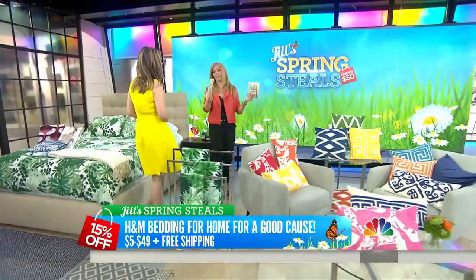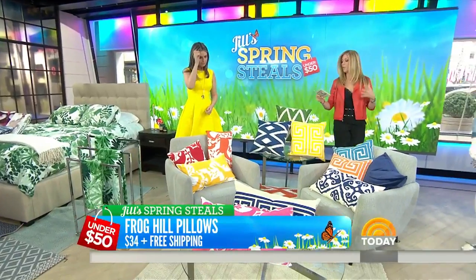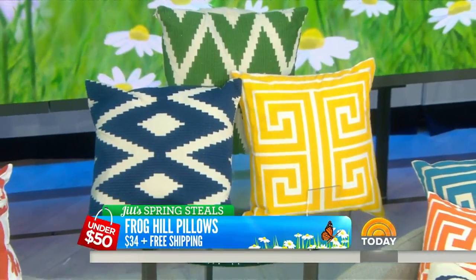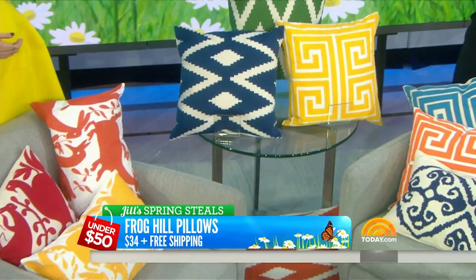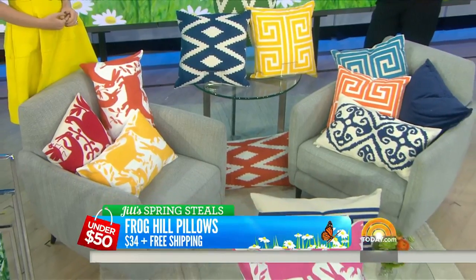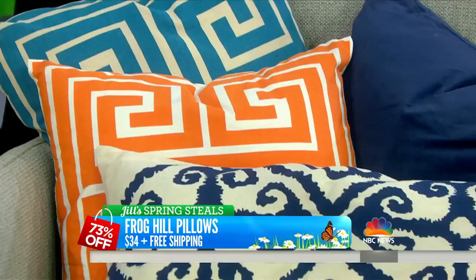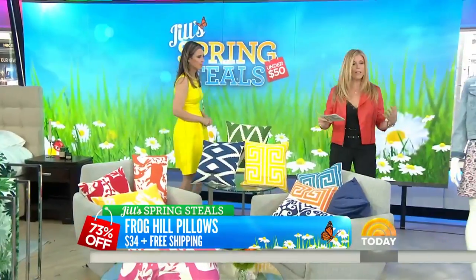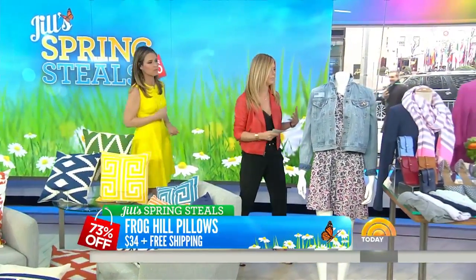So that's $5 to $49 and then 15% off depending on if you bring in a bag of clothing. Now, these Frog Hill pillows — this is an insta way to spruce up a room. The retail is $99 to $129, and the deal just for our Today viewers is $34 plus free shipping. Some are indoor, some are outdoor, all different colors on today.com. $34 per pillow. And with Mother's Day coming up, this is a great time to stock up. You can transform your whole couch with one little pop of color.